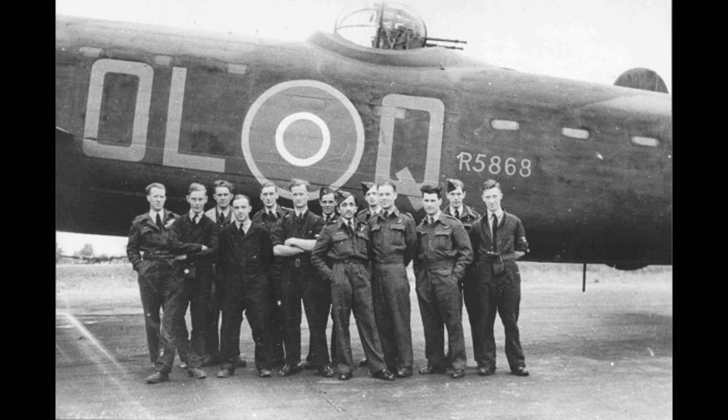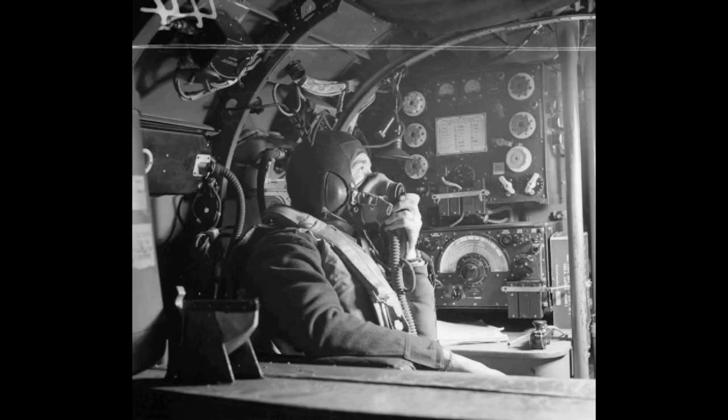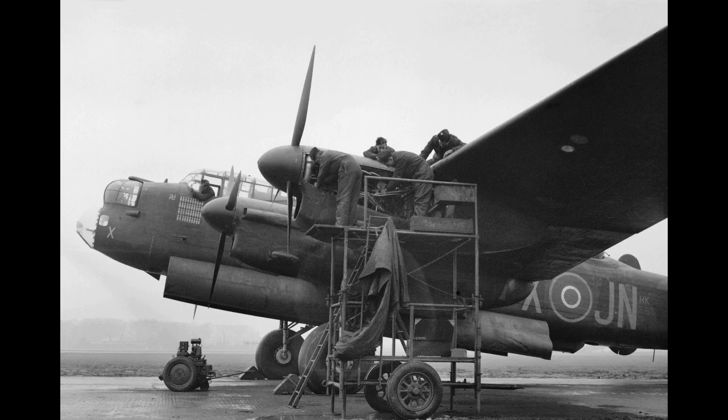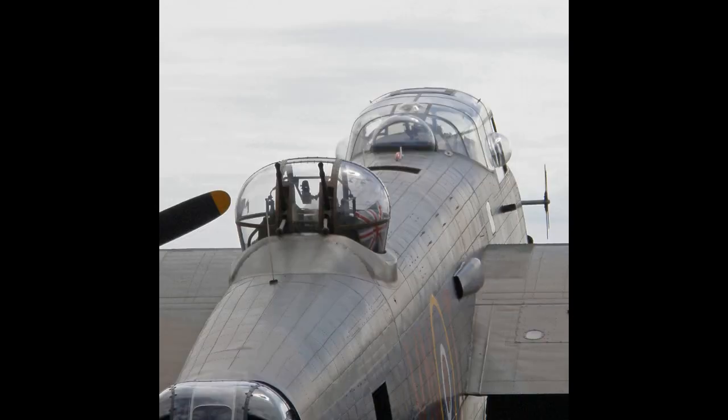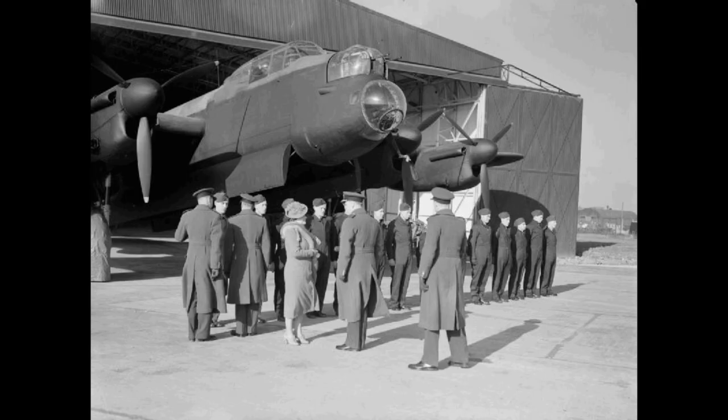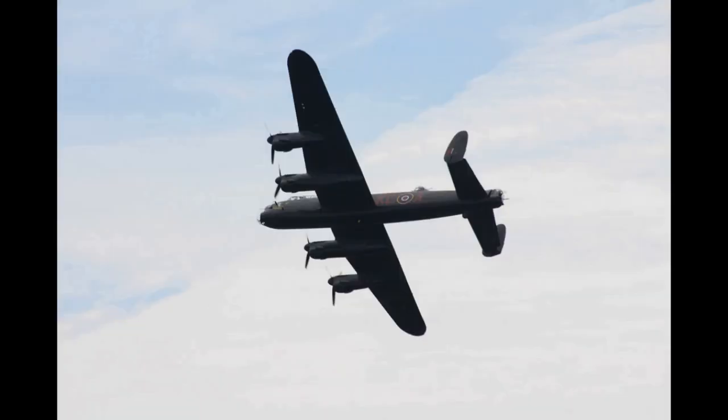A planned mission against the German battleship Tirpitz had been rescheduled due to poor weather conditions. On 10 March 1942, the type's first bombing mission was conducted over the German city of Essen, North Rhine-Westphalia. Thanks for watching, thanks for listening, and until next time.